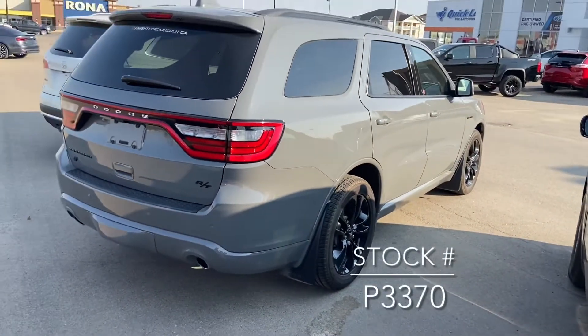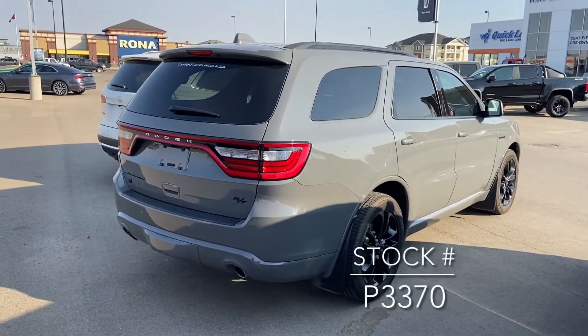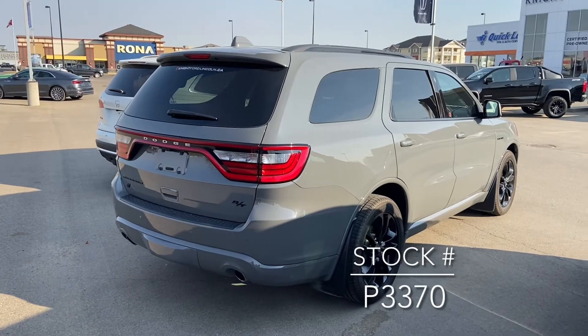If you're looking for this vehicle on our website, the stock number is P3370.